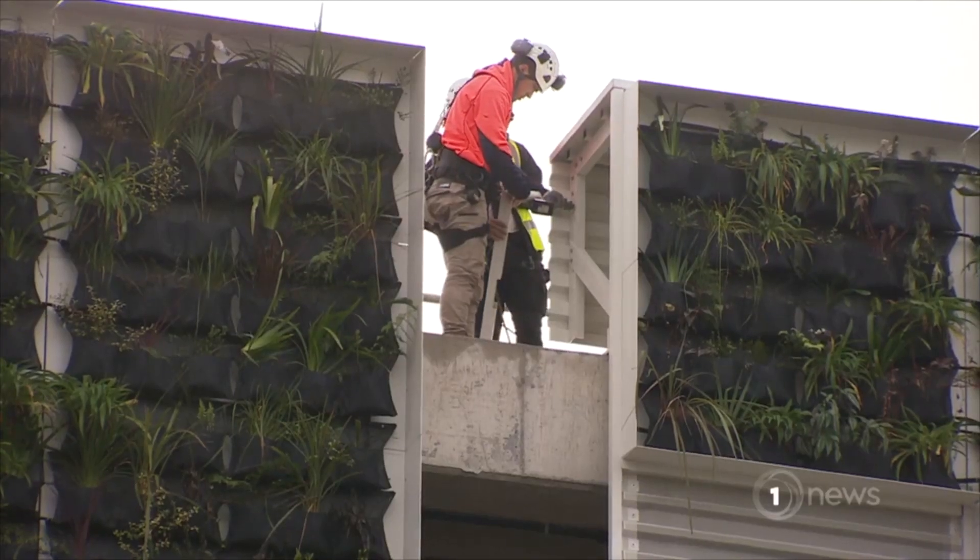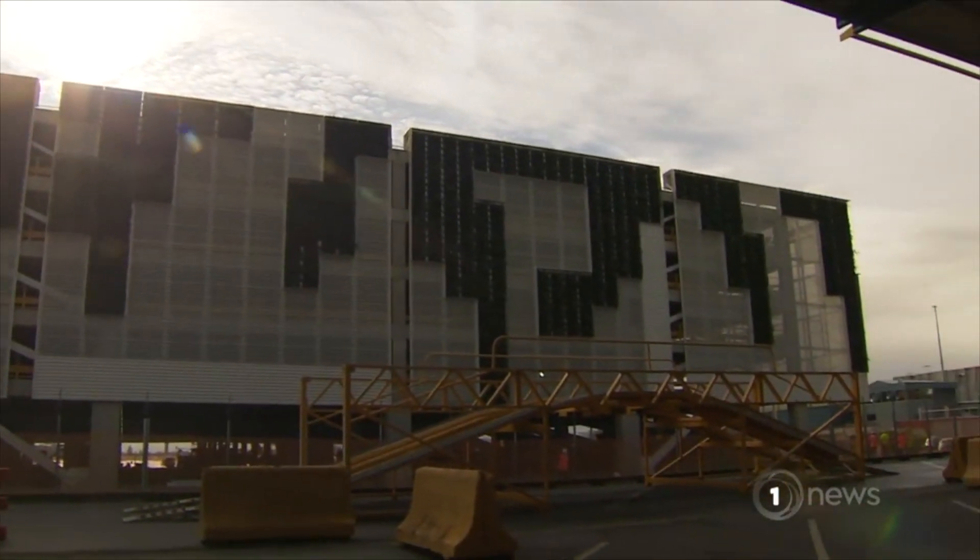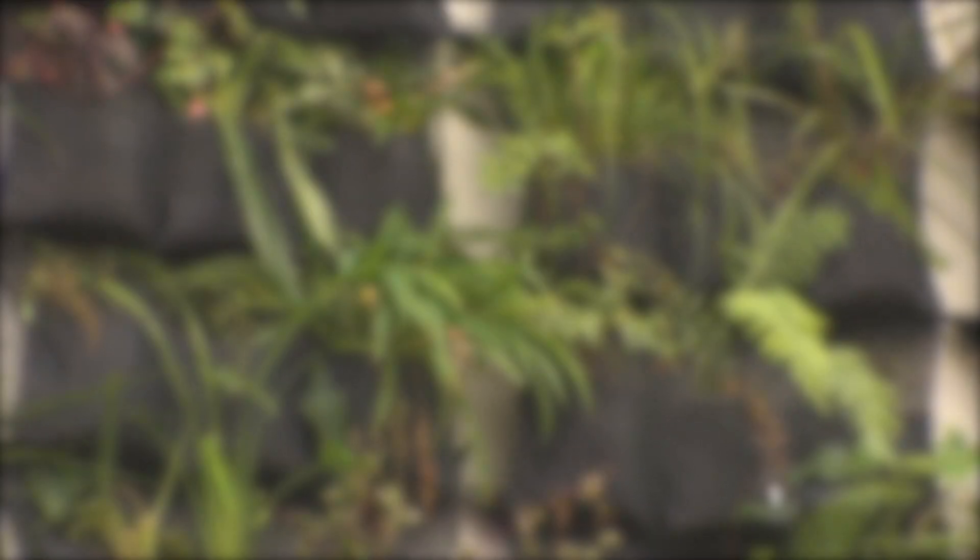A light sculpture is also being added, and eventually a public park on the building's rooftop. It may be a grand car park design, but it's one that's trying to embrace nature.